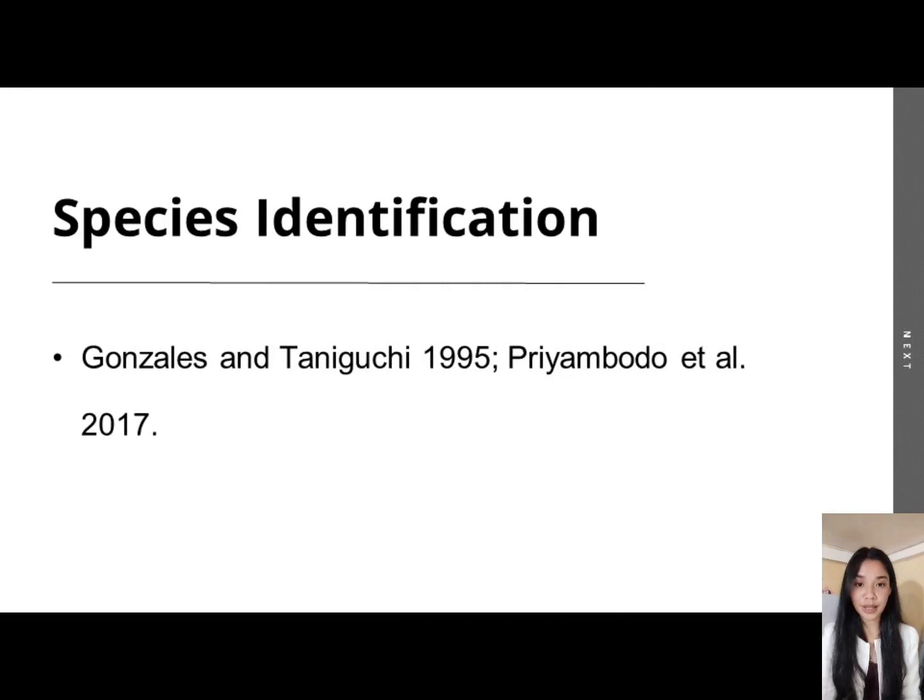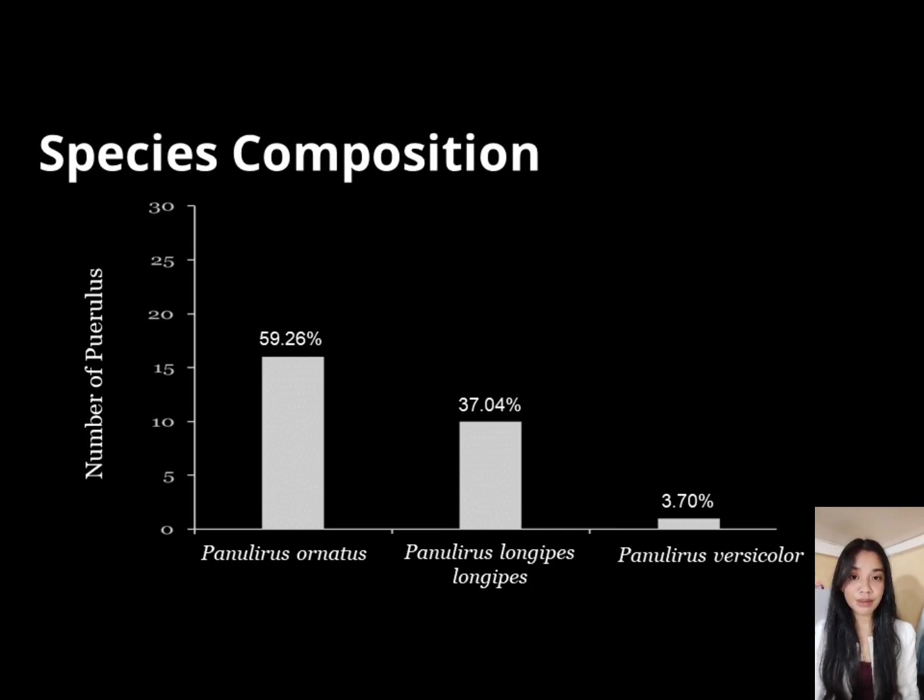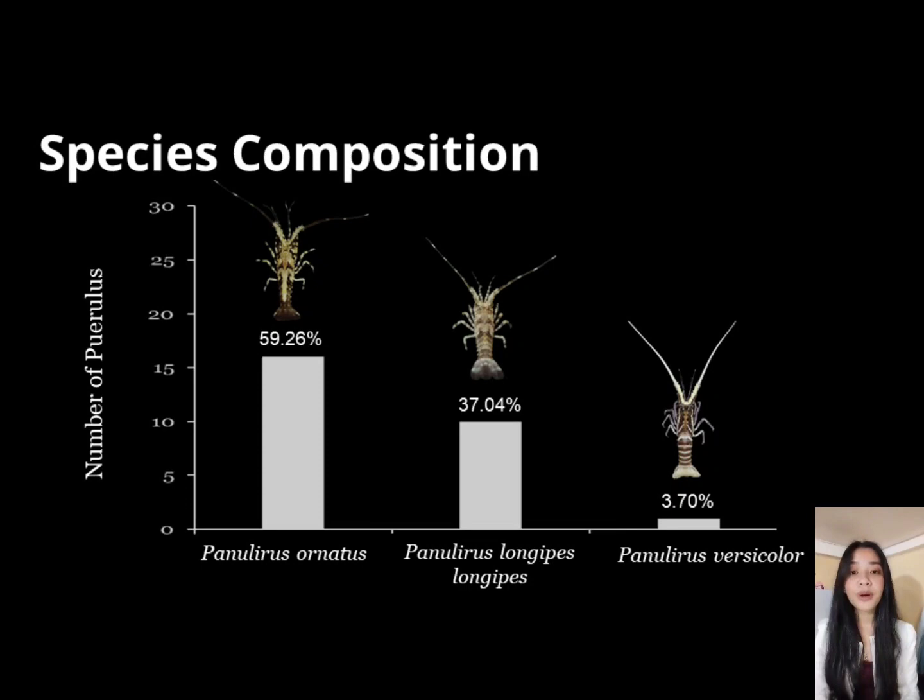For the results, in terms of species composition, out of 27 sample puerulus observed, 3 species of Panulirus were identified: 16 or 59.26% were Panulirus ornatus, 10 or 37.04% were Panulirus longipes longipes, and only 1 or 3.70% was Panulirus versicolor.